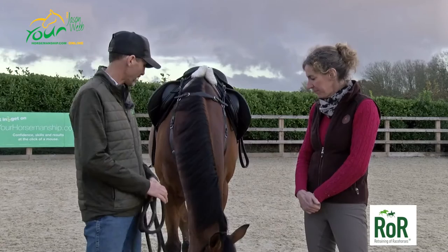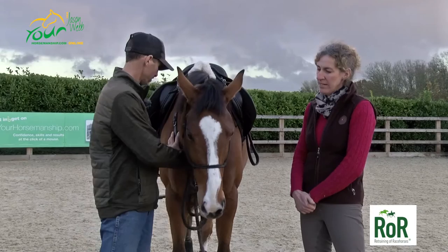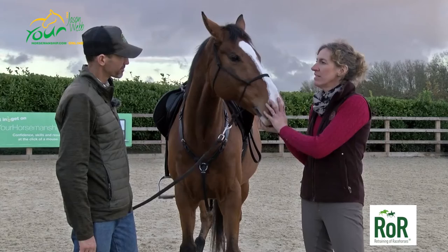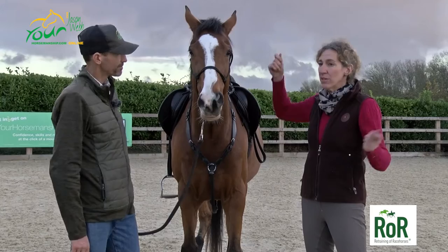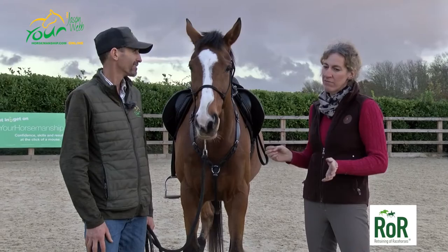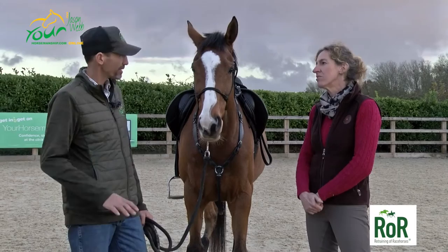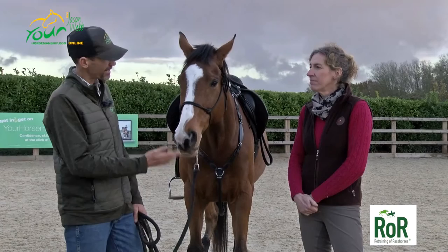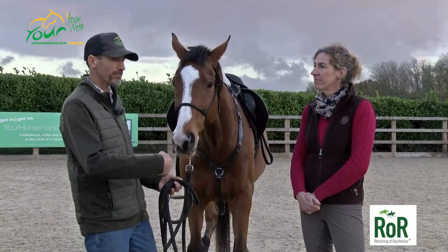He's not great on the lunge — he tends to come in. He'll do a few nice circles, then when he thinks he's had enough, he comes in and if you try to send him back out, he has been known to rear. He's quite reactive, and his right rein is worse than his left, which matches his ridden work — slightly more flighty on the right. That's perfectly normal and can be managed and improved.